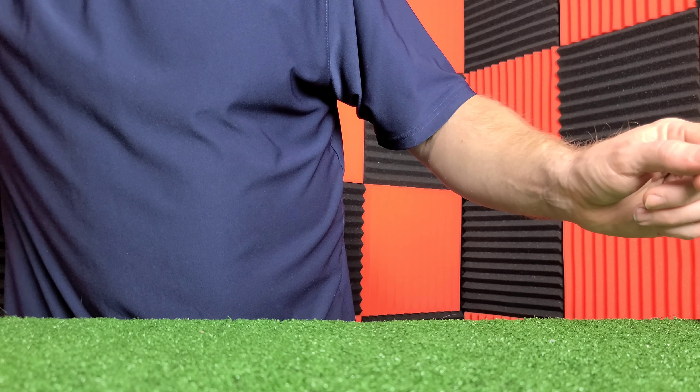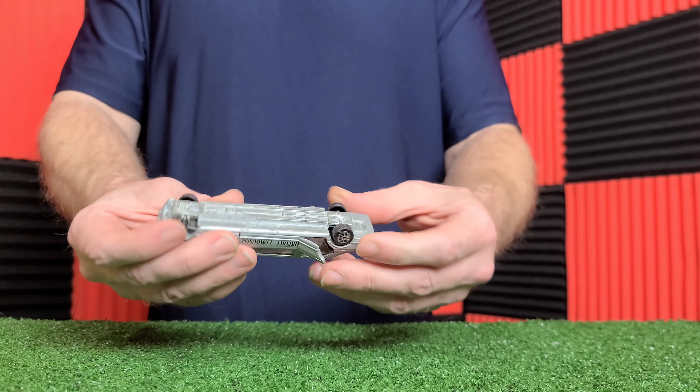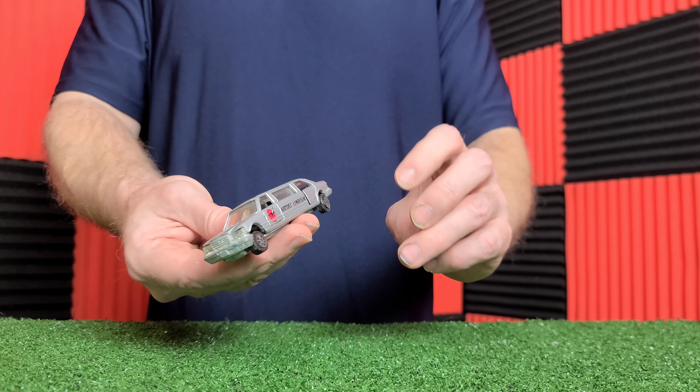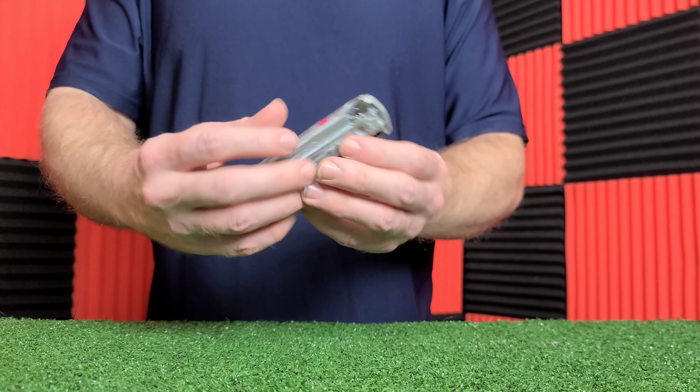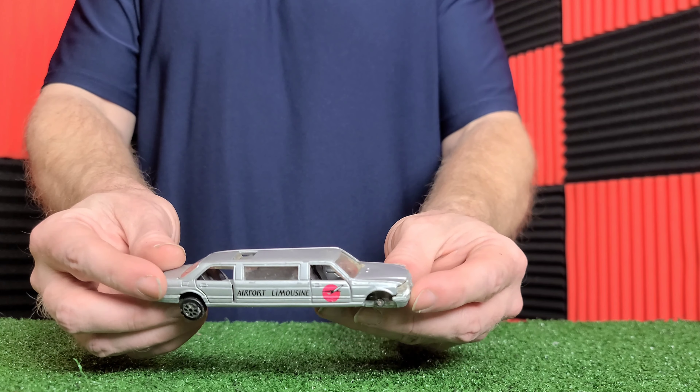Here is a Matchbox Pepsi — it's an older one from the early 80s. Smashed it with a hammer. I think that one tumbled down a hillside. Got a dozer — still has a rubber tread on it.